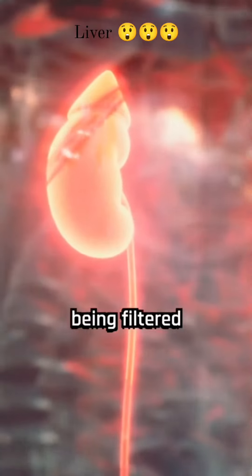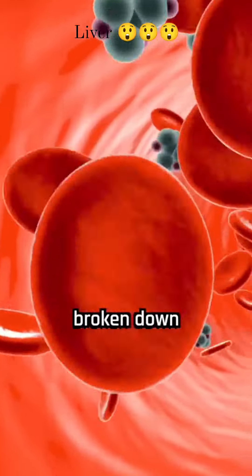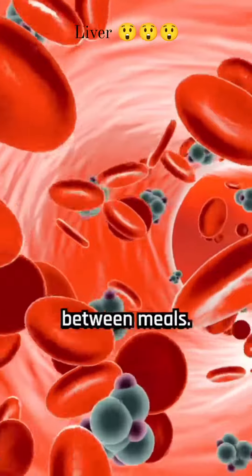With bilirubin being filtered by the kidneys, the liver stores excess sugar in the form of glycogen, which is broken down into glucose to provide energy between meals.